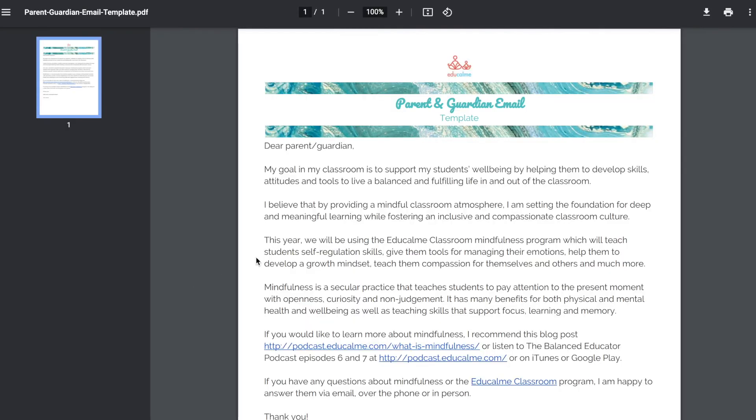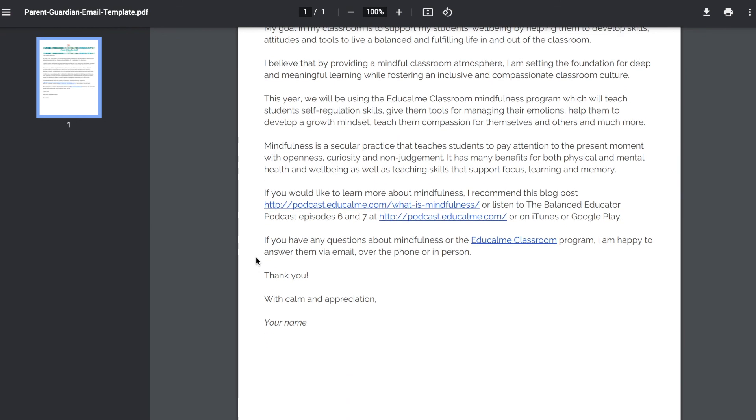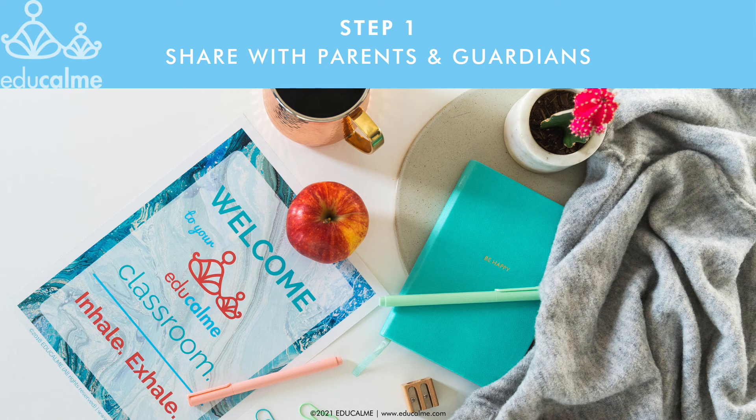If this is something you'd like to do, we have a pre-written letter in the Start Here section of EduCalm that you can copy or use as an outline for how to talk about EduCalm and mindfulness with parents and guardians. The best and most simple way to describe EduCalm is by saying that it's a program that helps get students' brains ready for learning. You can also direct parents to our website where we have lots of details about the program.